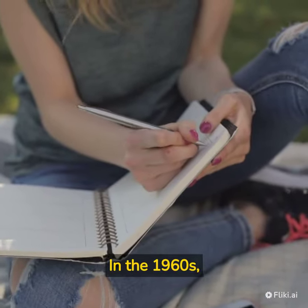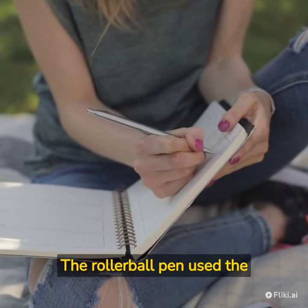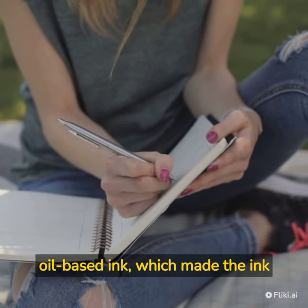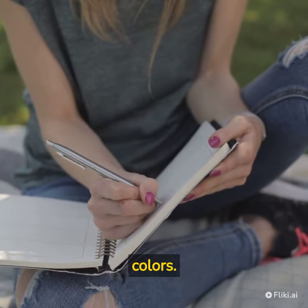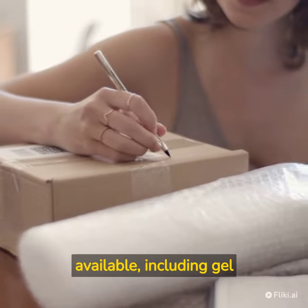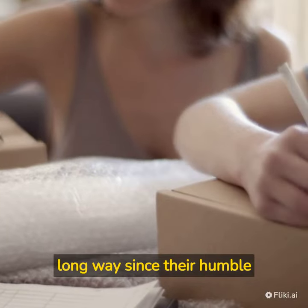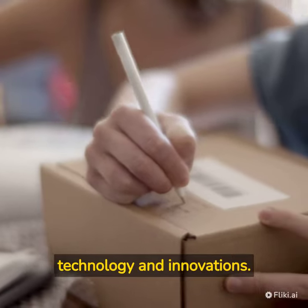In the 1960s, the rollerball pen was invented. The rollerball pen used the same principle as the ballpoint pen but used water-based ink instead of oil-based ink, which made the ink flow more smoothly and allowed for a wider range of colors. Today, there are many different types of pens available, including gel pens, marker pens, and digital pens. Pens have come a long way since their humble beginnings, and they continue to evolve with new technology and innovations.